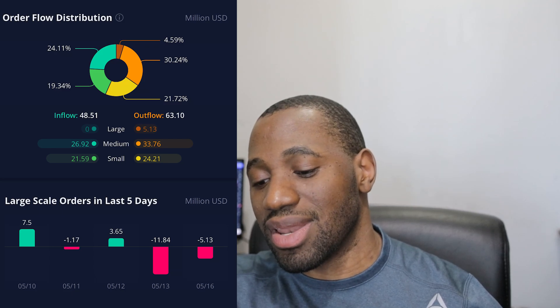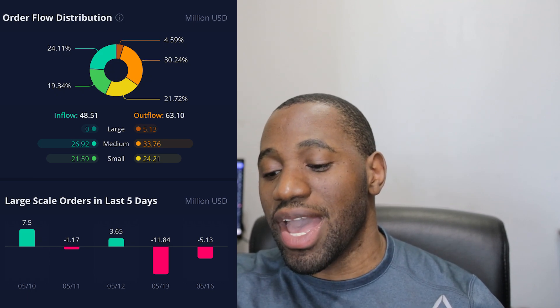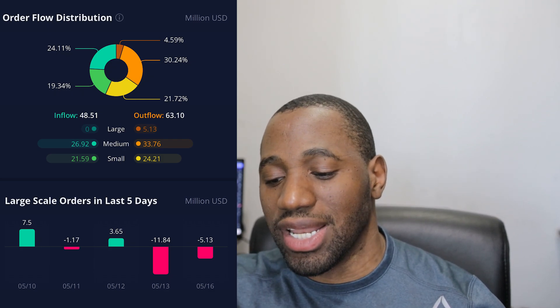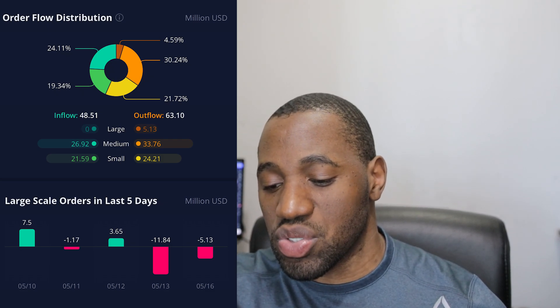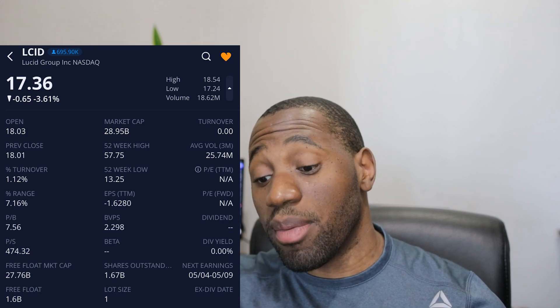Looking at the large-scale orders over the last five days, for today May 16th, we had an outflow of negative $5.13 million. Analyzing further: for small-scale orders representing the retail side, we had more selling than buying. On the medium, we also had more selling than buying. And for the large, representing whales, institutions and funds, we also had more selling than buying. The turnover ratio was at 1.12%, so it's back in range — it was in the 2% range previously. This shows there are still many continuing to hold their positions, though market volatility led to the outflows we saw.